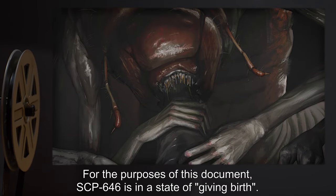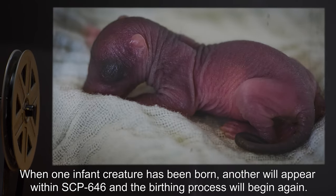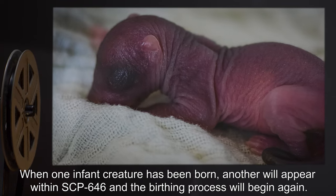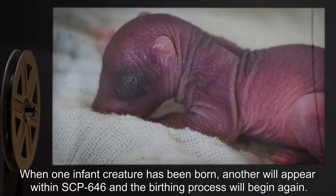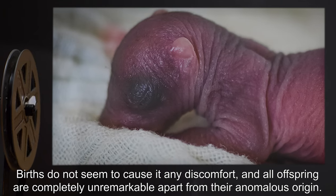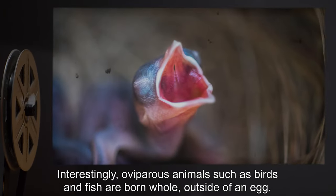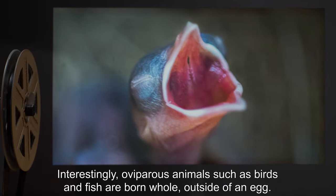SCP-646 is constantly producing unrelated infant organisms. For the purposes of this document, SCP-646 is in a state of giving birth — when one infant creature has been born, another will appear within SCP-646 and the birthing process will begin again. Births do not seem to cause it any discomfort, and all offspring are completely unremarkable apart from their anomalous origin.